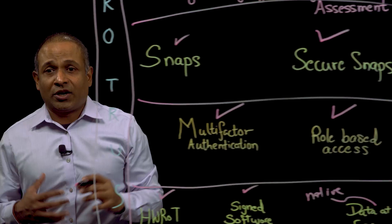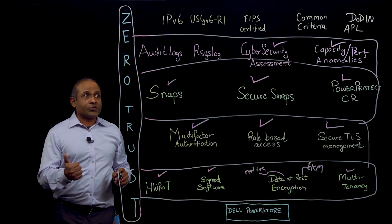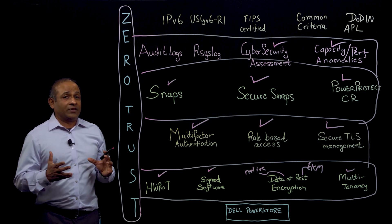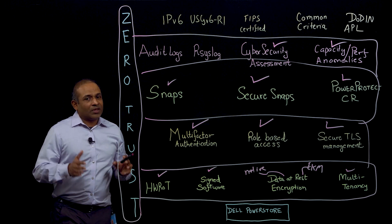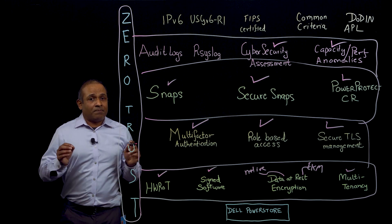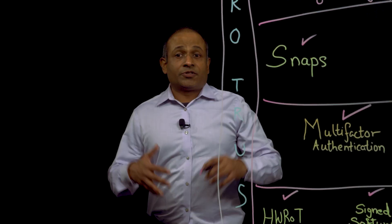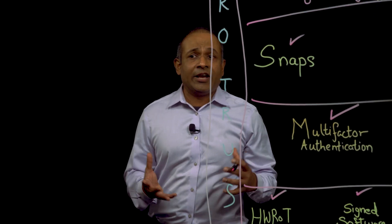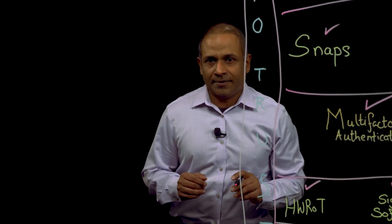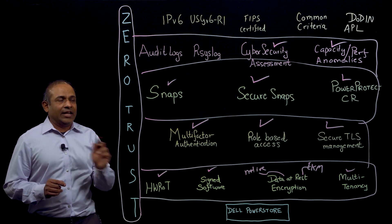Now for the last layer: certifications. We have the IPv6 and USGv6 R1 certification. We also have FIPS certified drives and FIPS certified NVRAM, and we are in the process of getting Common Criteria certification. As of PowerStore OS 3.5, we have done STIG hardening so that PowerStore meets the most stringent requirements of the U.S. government Department of Defense. To summarize, with all this comprehensive and layered PowerStore security, we at Dell will stop at absolutely nothing when it comes to security. You can sleep well at night knowing that your most valuable assets are secured and protected on Dell Technologies PowerStore.